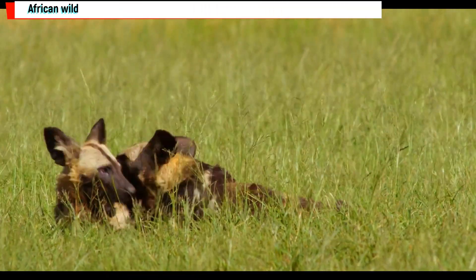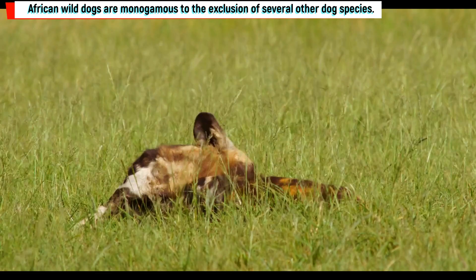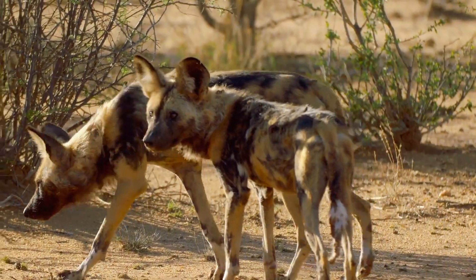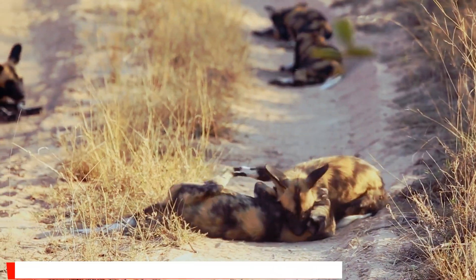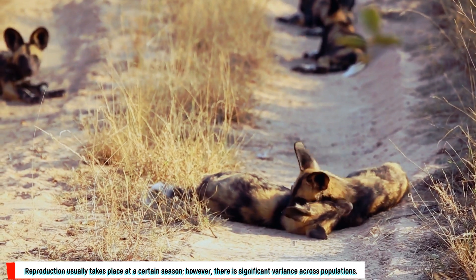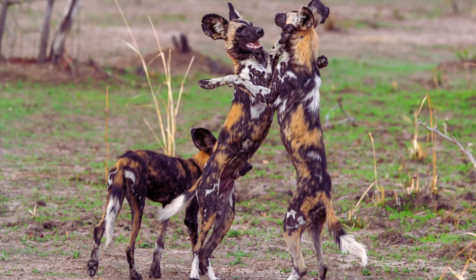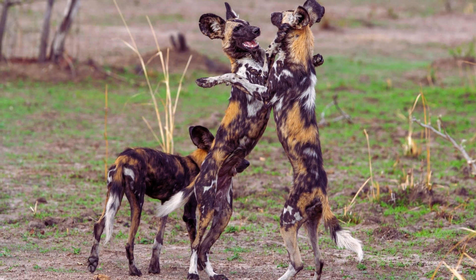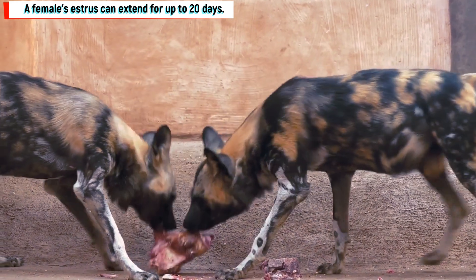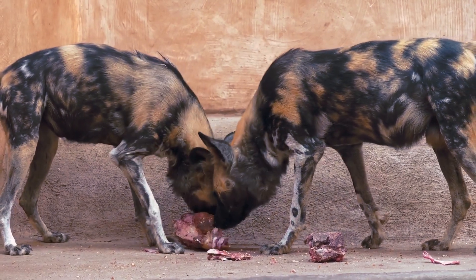African wild dogs are monogamous, unlike several other dog species. Since they are the sole reproducing couple in the pack, the alpha male and female develop a close attachment. Reproduction usually takes place at a certain season, though there is significant variance across populations — in southern Africa it normally runs from April to July. A female's estrus can extend for up to 20 days, and the alpha male constantly watches her throughout this period to keep her from mating with other males.